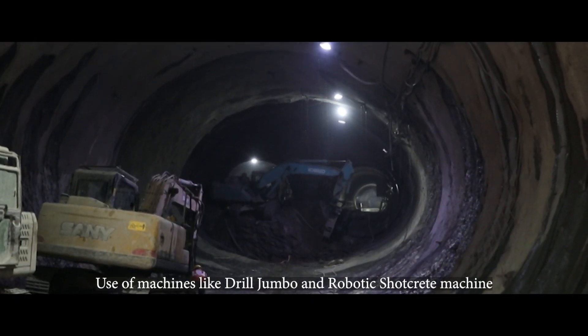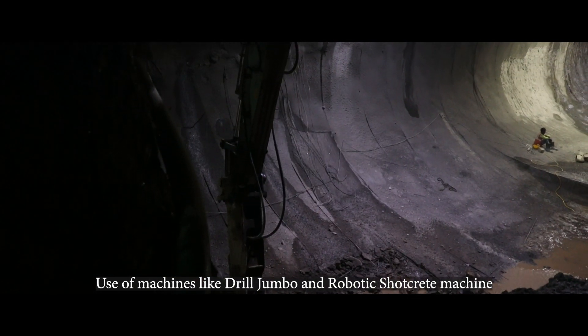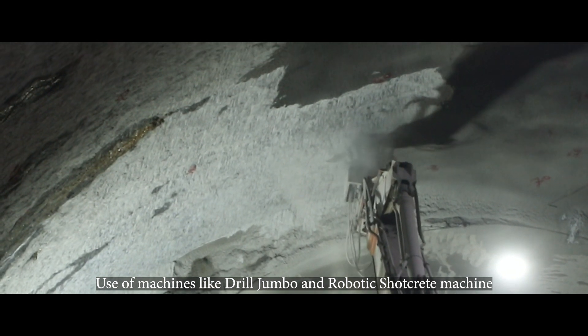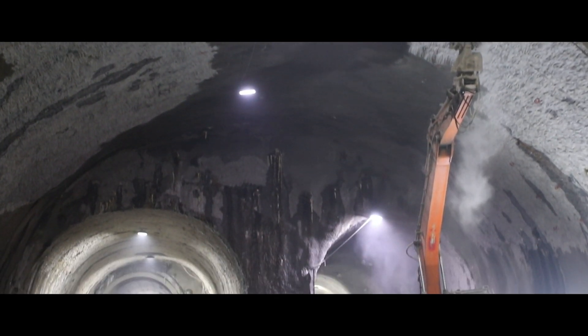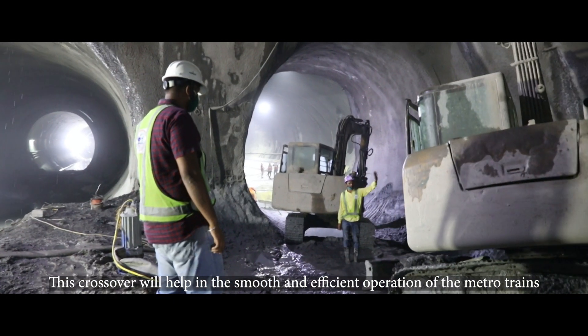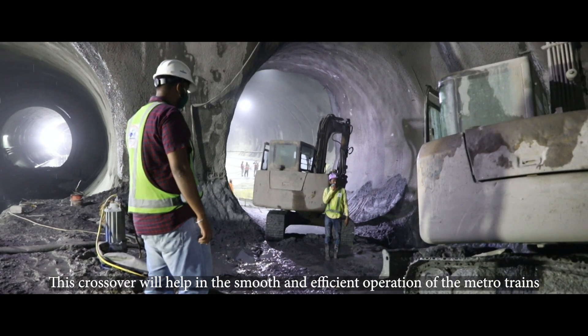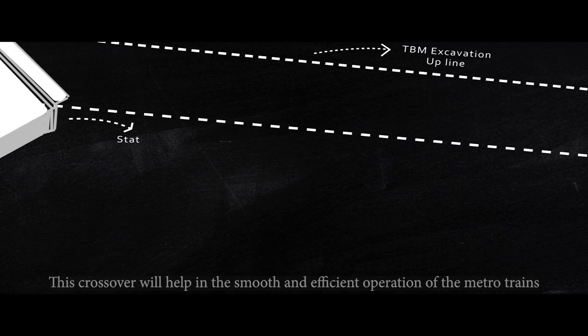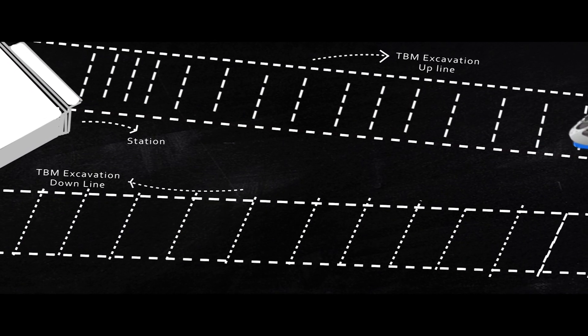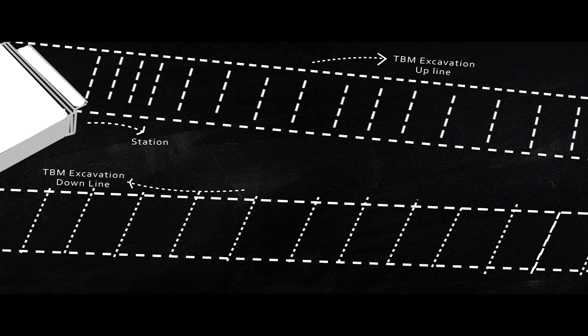Various machines like the Drill Jumbo and Robotic Shortcrete machine are currently being used to create the scissor crossover. This crossover will help in the smooth and efficient operation of the Metro trains, while upline and downline tracks will be laid in the tunnels bored by Tunnel Boring Machines, or TBMs.